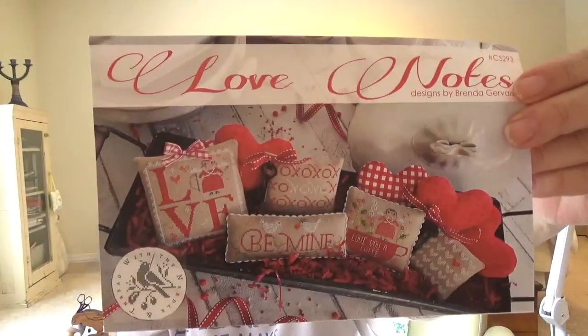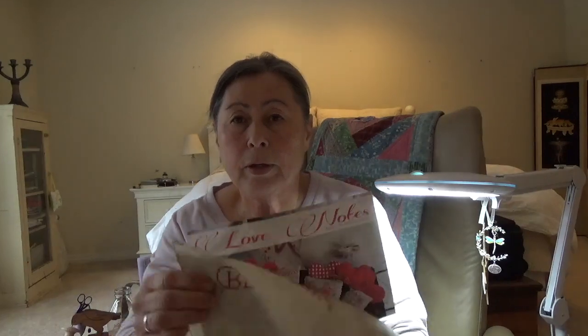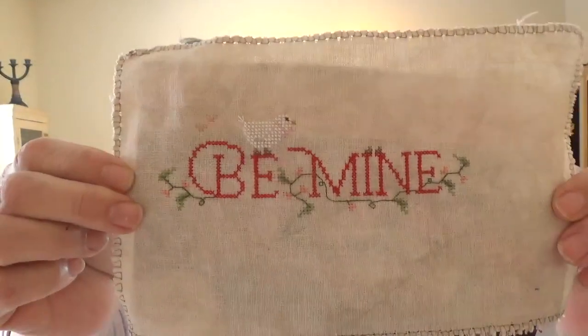You could turn it into an ornament or not — it's up to you. There's no stitchy police for us. So I decided that in February I was going to stitch one of Brenda Gervais' Love Notes, and I'm stitching this one called 'Be Mine.' I'm almost done — this is going to be a finish this week. All I have to do is the little male bird.